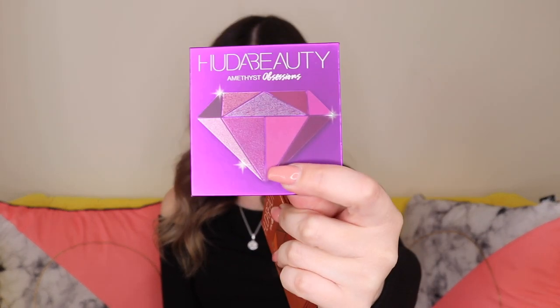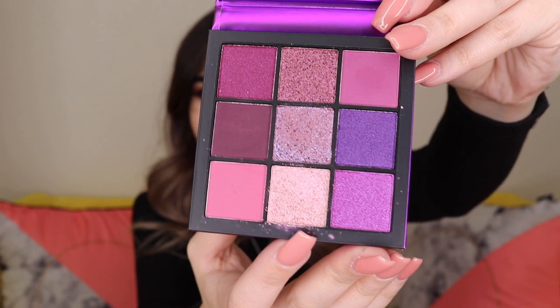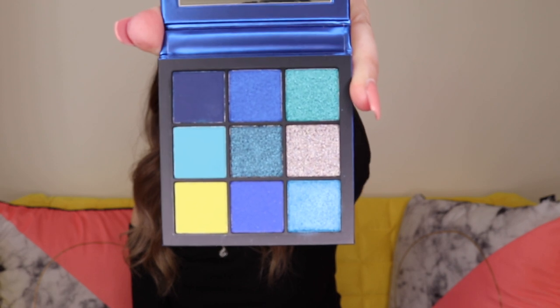The other three I have are also from Huda — it's the Gemstone collection. I have the Topaz, Amethyst, and Sapphire. I've only used the Amethyst one so far — I used it on a client and it was really easy to work with, so I'm sure the other two are just as good. That's the Amethyst — you can tell I've used this shade quite a lot. It's a really nice shimmer, really blendable, easy to build up, and the shadows are really, really pigmented. That's a winner in my book. Here's Sapphire and here's Topaz.